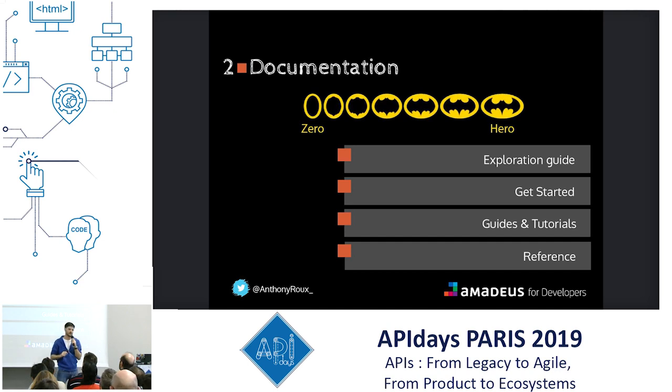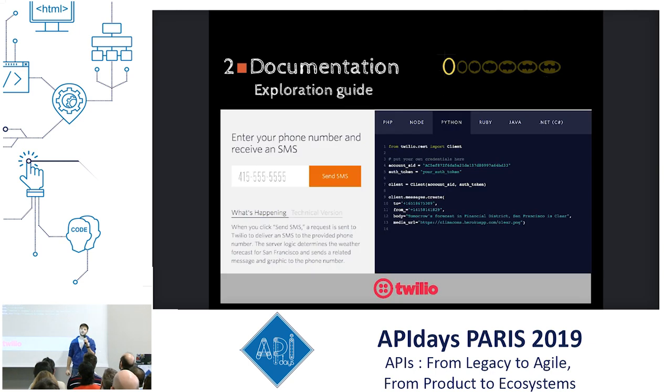Second: documentation. Documentation is what takes your user from zero to hero about your product — from not knowing anything about what you do, to becoming champions or building their business on top of your product. There are a lot of different types of documentation. The first one I want to highlight is the exploration guide — a documentation that allows you to understand who a company is and what their core business is in one minute. It's an interactive documentation.